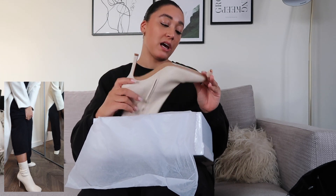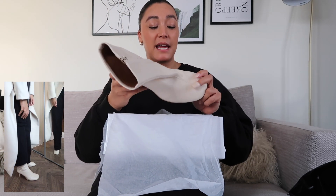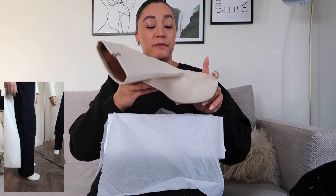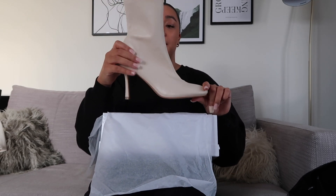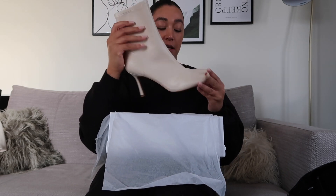I'm a size eight and they fit perfectly. They're actually really comfortable as well. I think Naked shoes are really good quality, which I was actually really surprised about because I consider them more of a fast fashion brand. I'm really impressed with the quality and style of these — definitely my favorite piece.